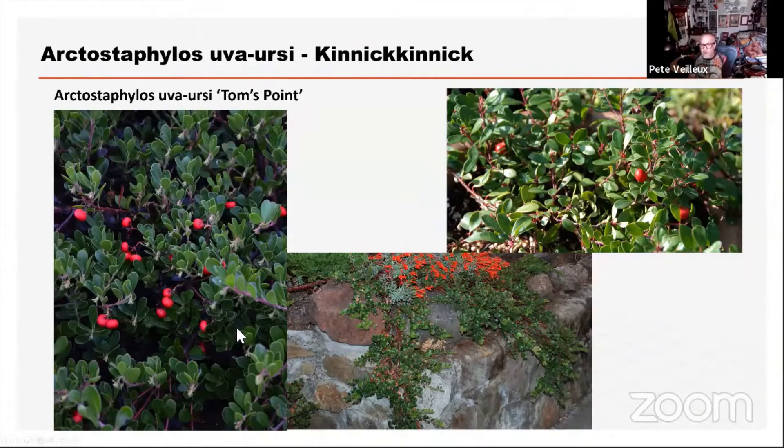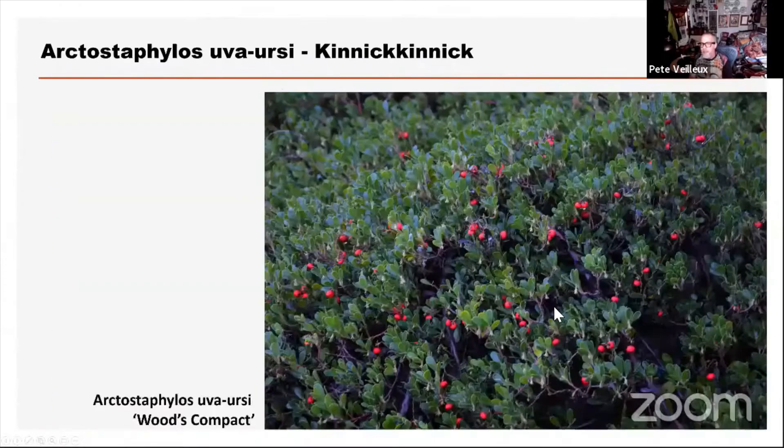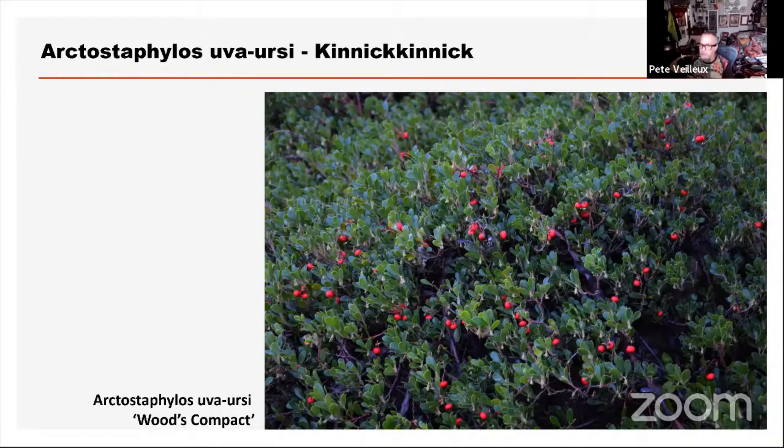The connick-connicks are the uva ursi and uva ursi hybrids. I really like the ones that have strong, large red berries — the little apples. Manzanita, by the way, means 'little apple' in Spanish. The connick-connicks tend to hang over stone walls really nicely. The red berries last for a lot longer than flowers — they can last up to two months. For all manzanitas, the berries turn different colors depending on the species, and the berry color is something you live with for a lot longer than the flower, so it's an important piece to consider when choosing manzanitas.